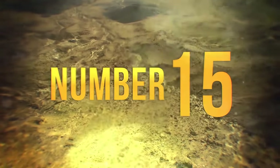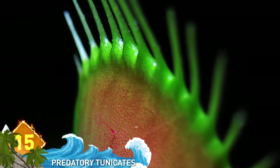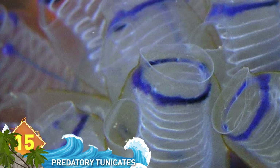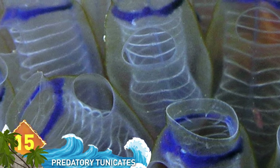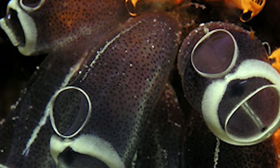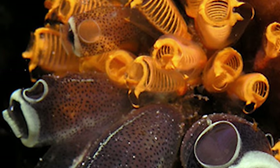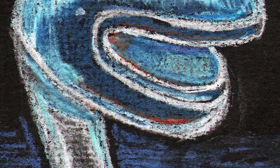#15: Predatory Tunicates. They're also known as the Venus flytrap of the sea, as will soon be apparent. These alien-looking creatures live in the deep-sea canyons of California. Starting rooted in place, they use their yawning, incandescent mouths as a lure, just waiting for some unsuspecting prey to swim by before snatching them up. And they can always mate with themselves if they can't find a partner. There are worse ways to kill time.